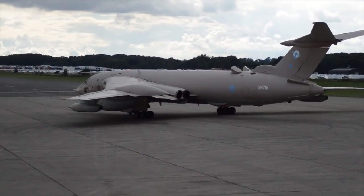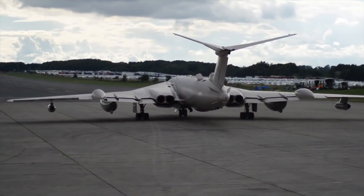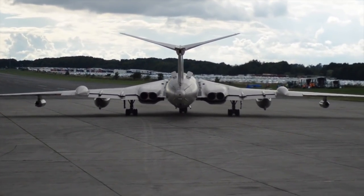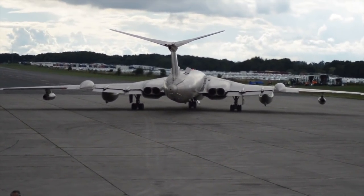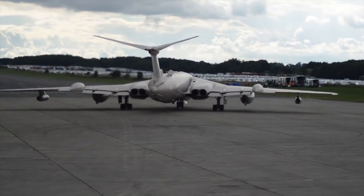The Victor is a colossal aircraft. It's a jet-powered strategic bomber that was developed and produced by Handley Page. It was the third and final V bomber operated by the RAF and had been developed as part of the UK's nuclear airborne deterrent.